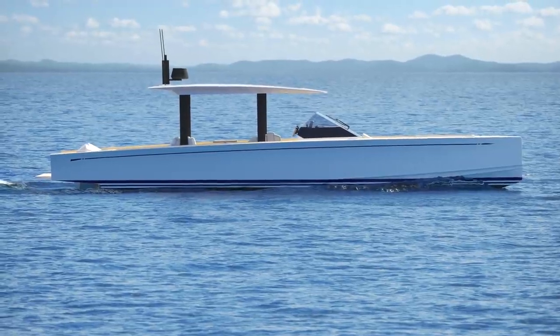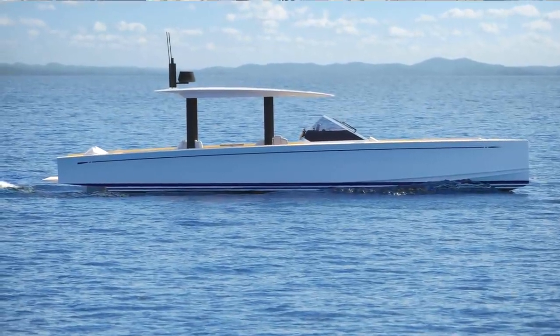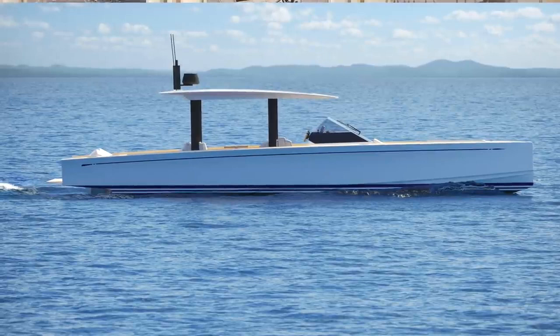I have to say, we are very proud of what we are achieving with the Swan Shadow. For example, this boat is going to be unique — it does not resemble anything else that is on the market now. And I think this is going to be our philosophy going forward, as we have always done with Swan.